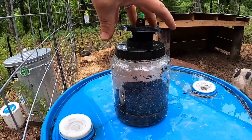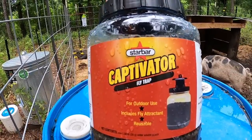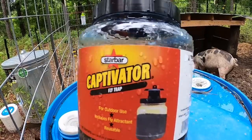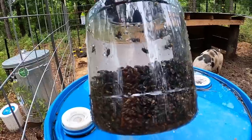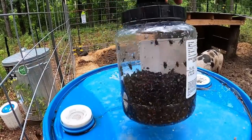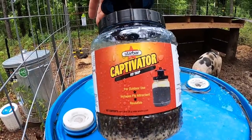I'm going to have to take back everything I said that was not positive about this Starbar Captivator flytrap from Tractor Supply. I guess it takes a week or so for this stuff to really activate and get going, but it has been killing flies like mad in the last few days. So yeah, this is a good option.